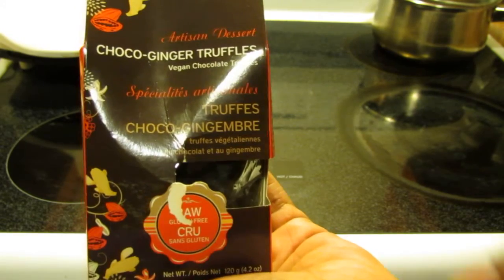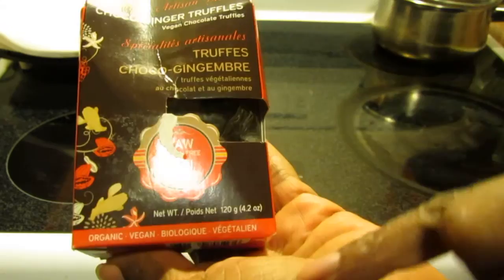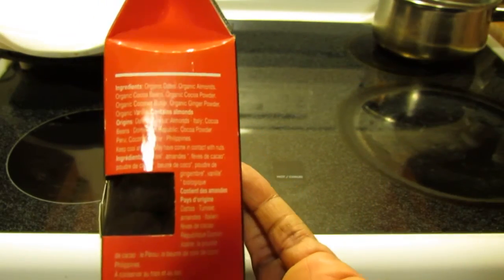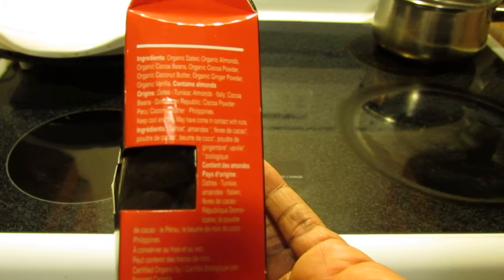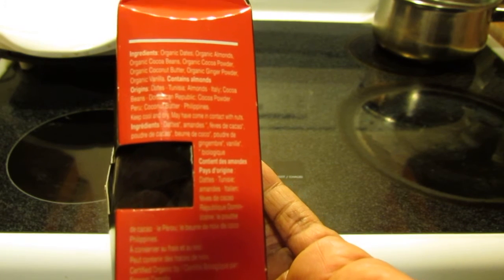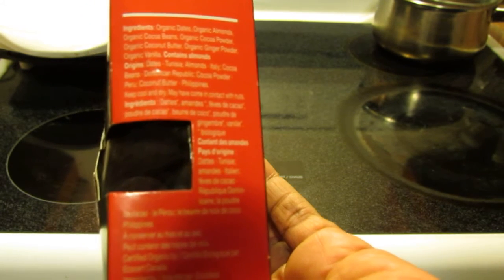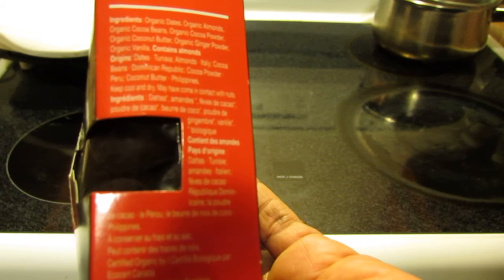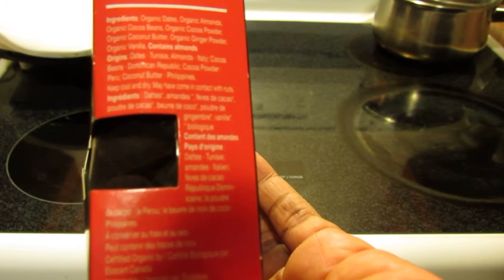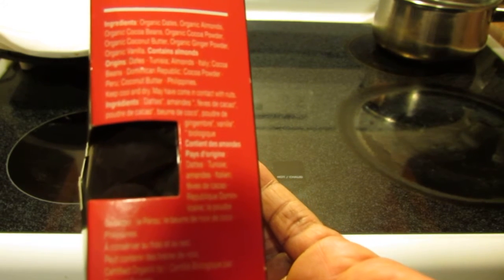Artisan dessert choco ginger truffles — vegan chocolate truffles, organic. The ingredients are: organic dates, organic almonds, organic cocoa beans, organic cocoa powder, organic coconut butter, organic ginger powder, organic vanilla. It contains almonds. The dates are from Tunisia, almonds from Italy, cocoa beans from the Dominican Republic, cocoa powder from Peru.